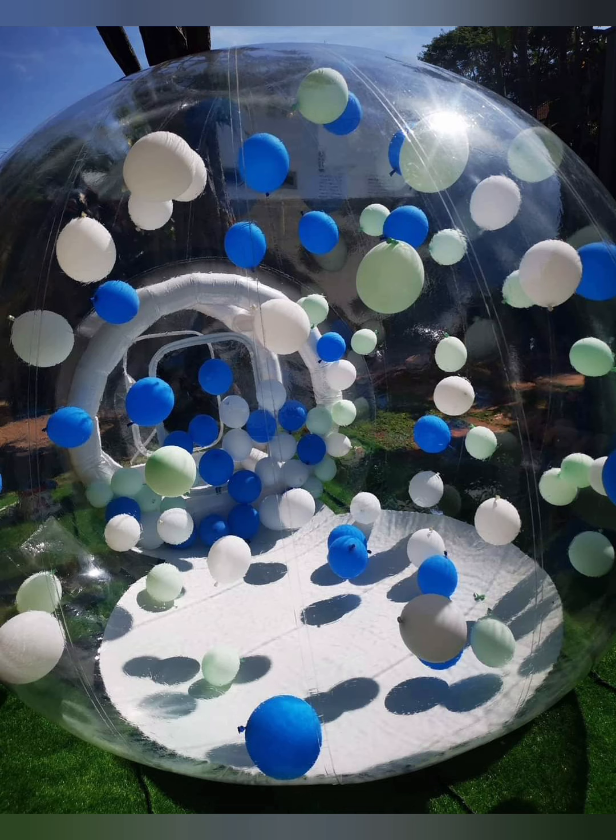And even family gatherings, because when adults are discussing family matters their kids sometimes disturb them, so they can hire this bubble house to keep them busy.